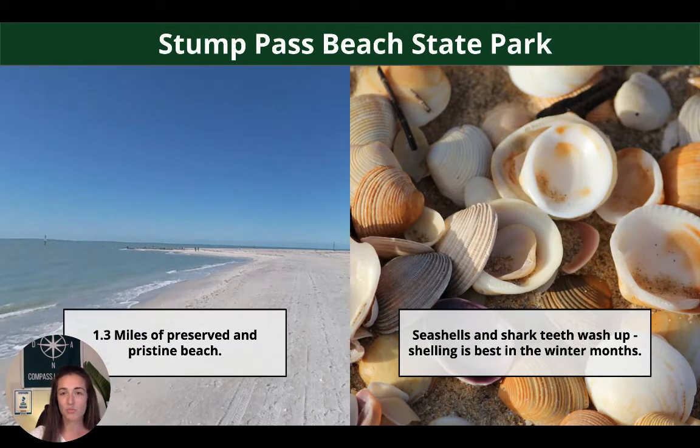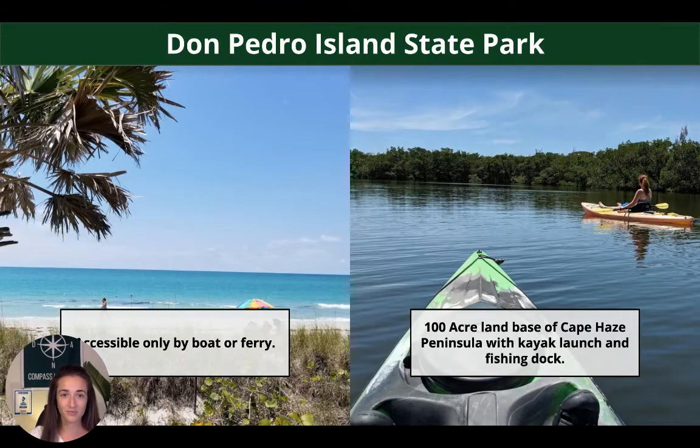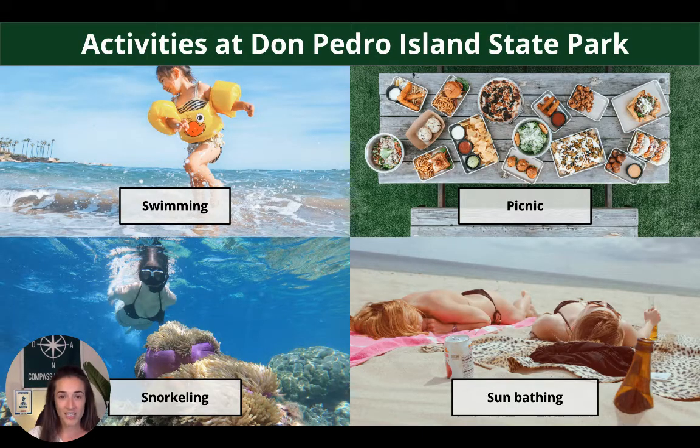Stump Pass Beach State Park is a really beautiful, pristine, 1.3-mile stretch of beach. Seashells and shark teeth wash up here a lot, especially during the winter months. It's a great spot to take the kids — you go swimming, bring a boat out, go sailing, snorkeling, or fishing. Don Pedro Island is an island, so it's only accessible by boat or ferry. Once you get there, there is a 100-acre land base of Cape Haze Peninsula, and you can use the kayak launch or fishing dock. Some popular activities here include swimming, family picnics, snorkeling, or sunbathing.